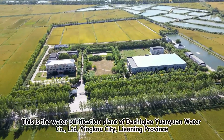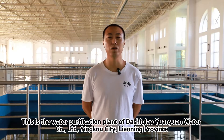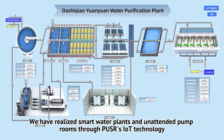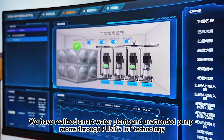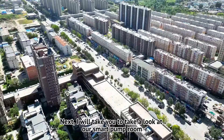This is the water purification plant of Dashikiao Yuanyuan Water Co., Ltd., Yinka City, Liaoning Province. We have realized smart water plants and unattended pump rooms through PUSA's IoT technology. Next, I will take you to take a look at our smart pump room.